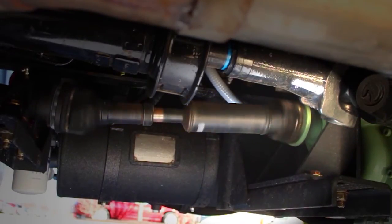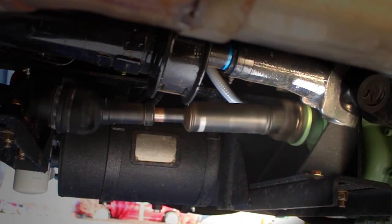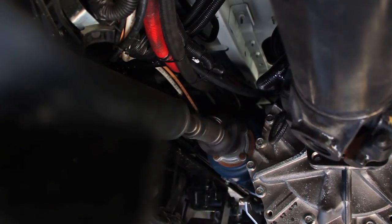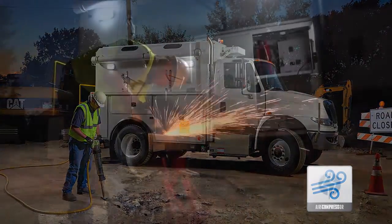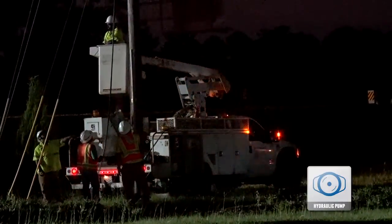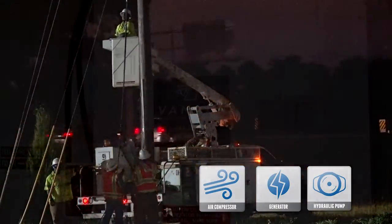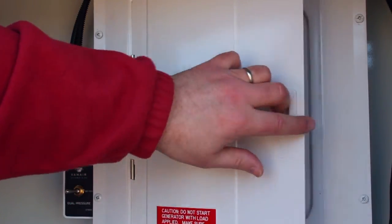By utilizing power from the truck's engine, Vanair's Underdeck PTO Systems are your built-in mobile power solution. Ready to deliver air, AC electric power, hydraulic power, or a combination of all three instantaneously. Now that's power at your fingertips.